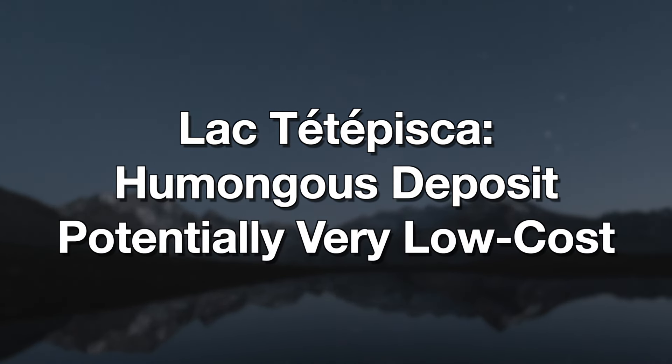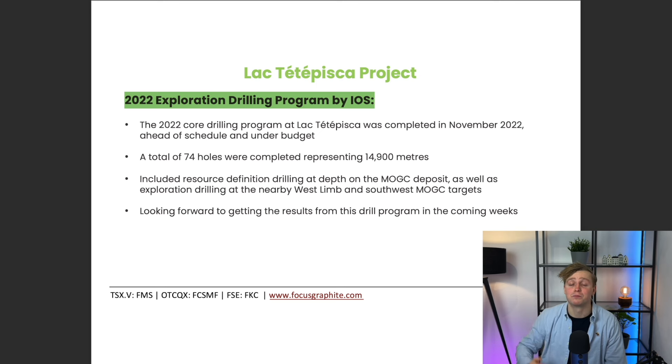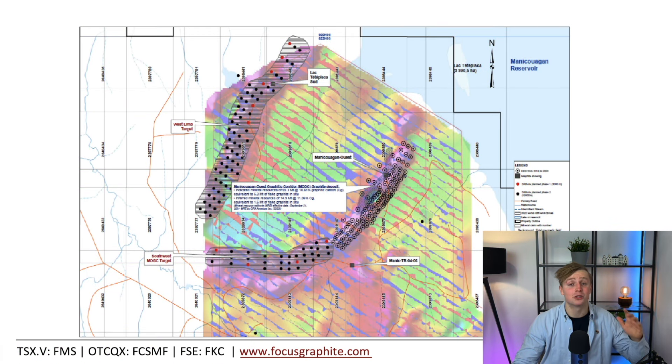Legtete Pisca is a humongous deposit, and if developed into an operational mine, it will probably be a very low-cost producer. For now, though, drilling on this property is still ongoing. The numbers we discussed were only for part of the property — drilling is still ongoing in additional areas. So perhaps this might just become the biggest graphite deposit in the Quebec area, maybe even the largest graphite deposit in North America. Time will tell, and we will have to be patient to see what those exploration results are going to be.